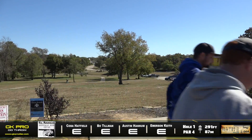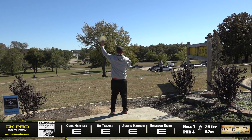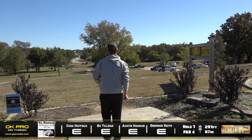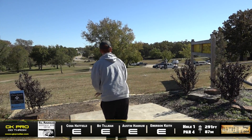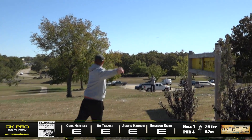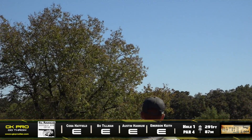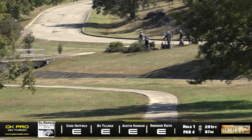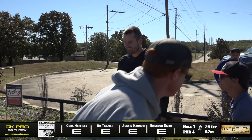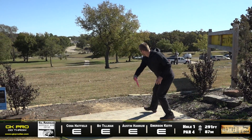He ends up right there — should be a pretty routine upshot for him. We've got Bo on the tee. Same thing, big hyzer, smooth form, just putting it in that landing zone. Definitely one of the smoothest forms out there in the disc golf world — he makes it look so effortless the way he throws that disc.